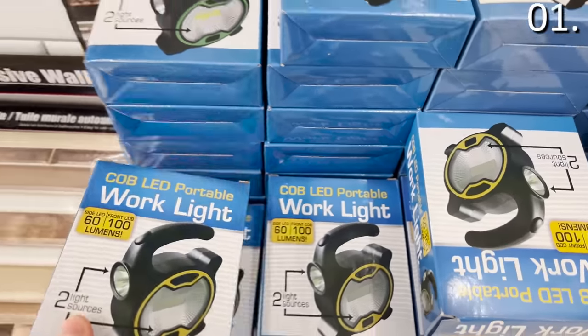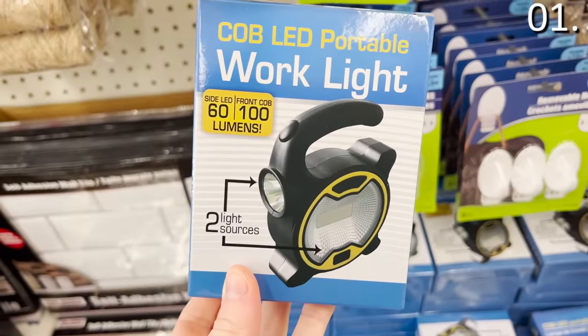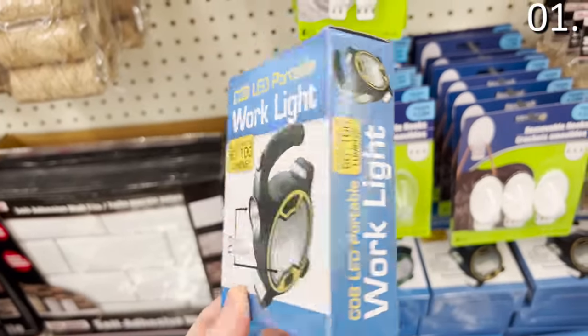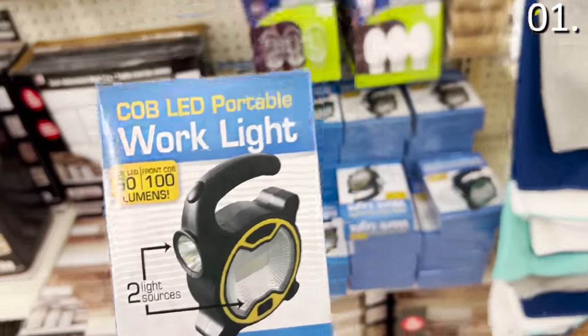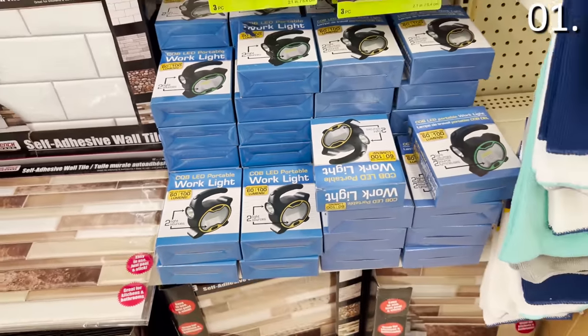The next item on my list actually works — it's an LED work light. It has two lights built into it, highly portable, 100 lumens on the main light, which is surprising given this is a dollar. It also has a carry handle so you could use this in emergencies, or potentially hang it up, possibly for camping or hiking as well.